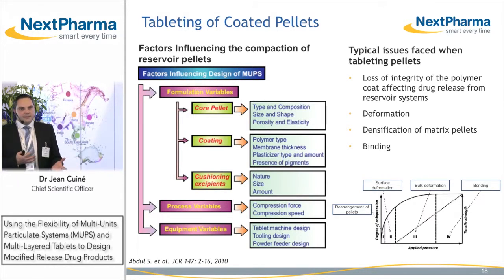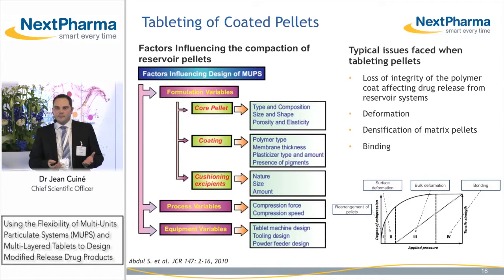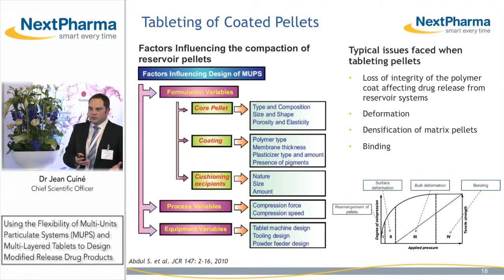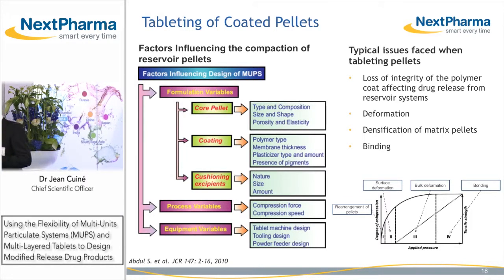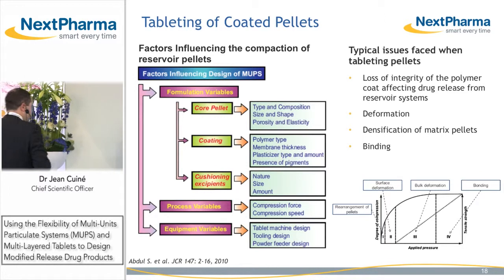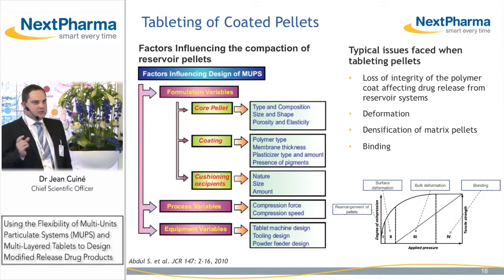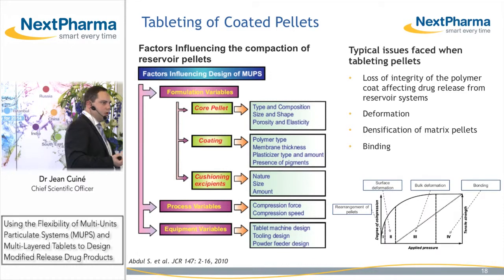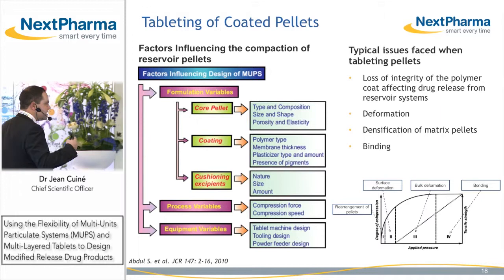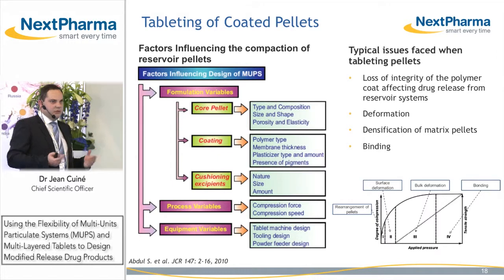Tableting of coated pellets can be complex because you may lose integrity of the polymer coat, which will affect your release profile. When you increase applied pressure, you run the risk of deforming your pellets — the surface or even the core. You need to look at different factors influencing the tableting of multi-unit particulate systems: formulation variables such as the type and composition of your core pellets, the polymer and plasticizer used, the thickness of your coat, and the fillers used for tableting. Process variables like compression force and speed will impact the integrity of your reservoir systems, and equipment variables such as tablet machine design, tooling design, and the way you feed your tablet press.